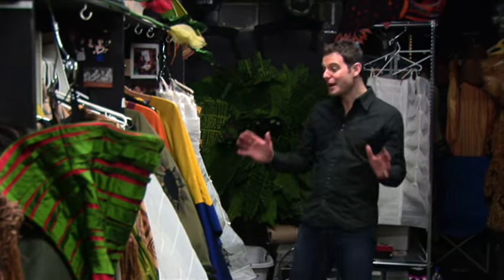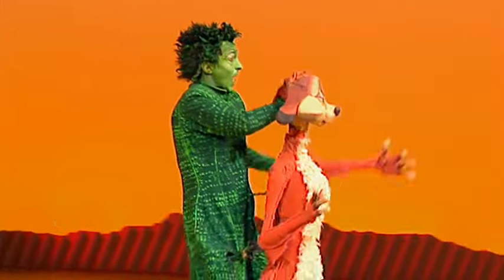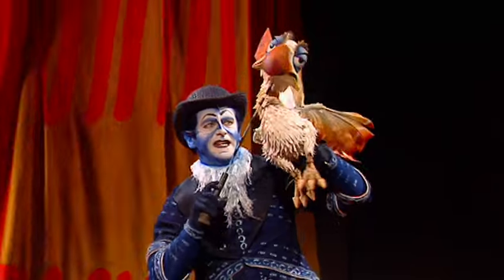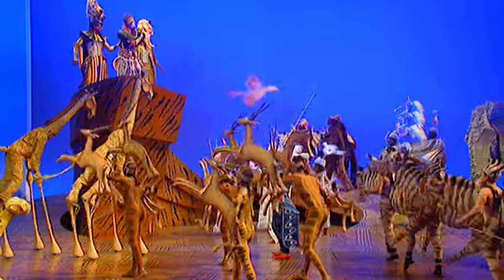One of the most memorable things about The Lion King is, of course, the incredible costumes, which not only bring the lead characters to life, but also transform the whole cast into every kind of plant and animal that you might find on the African savannah. With so many intricate costumes to create and look after, the work that goes on is staggering.